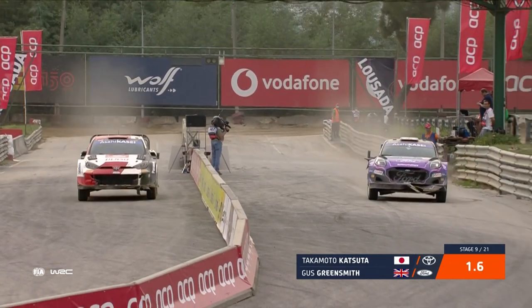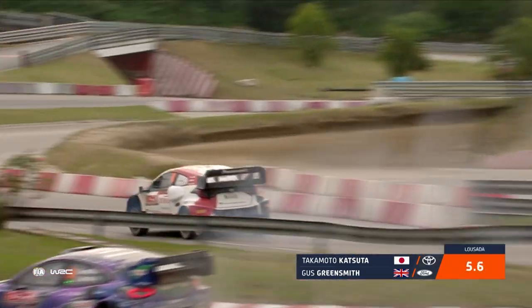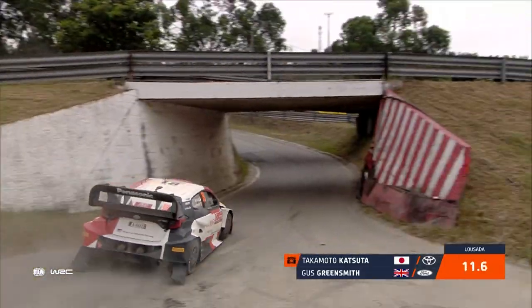I've been impressed with these two today, Julian. Sort of a similar day for both, kept themselves out of trouble and got themselves right up in the mix. Who knows, could be a podium shout for either of them come the end of this rally. It could be a podium shout.